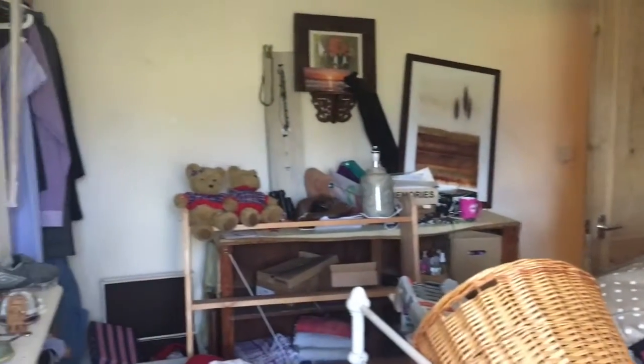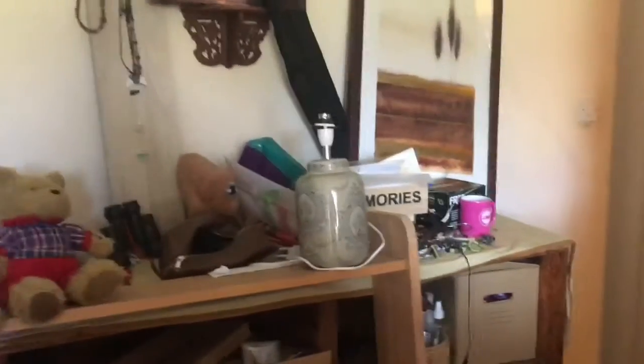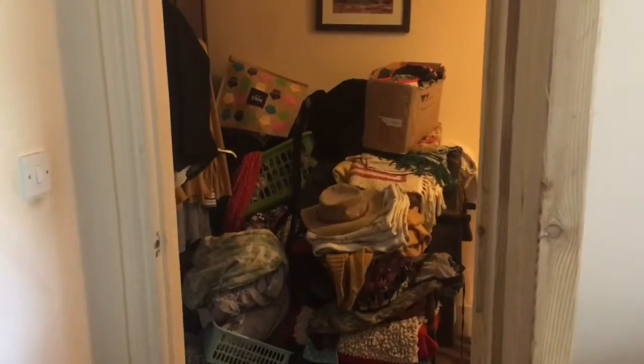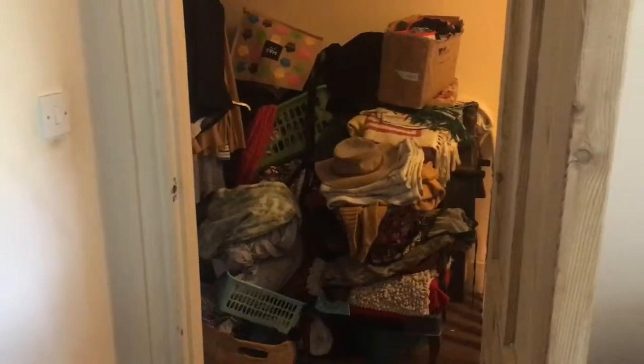Absolutely gorgeous room, actually. Once we've sorted through all of the items in here, the plan is to bring the things that are outside in the hallway into here to sort out, so that we can then sort that space out. There are some things downstairs that need to come up here, so it's going to be a long job as you can see from what we've got in here.